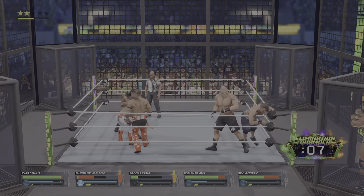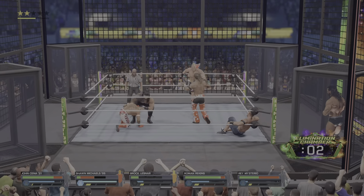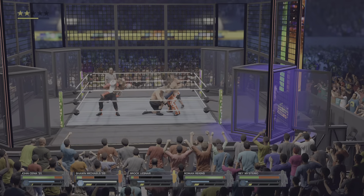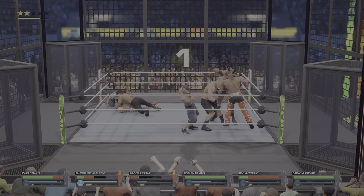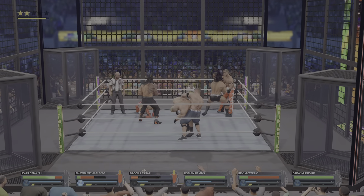Returning to the ring now. Just unloading knees to the gut, and some strain coming to Lesnar after that maneuver. Here's where the mental aspect of the champ comes in — this could do it. He kicks out at two. So close — that could have been it.